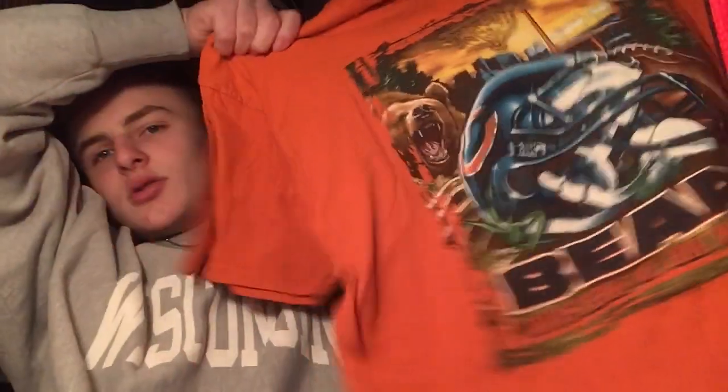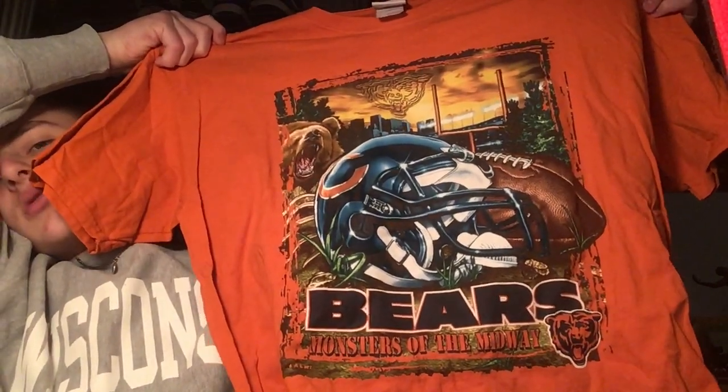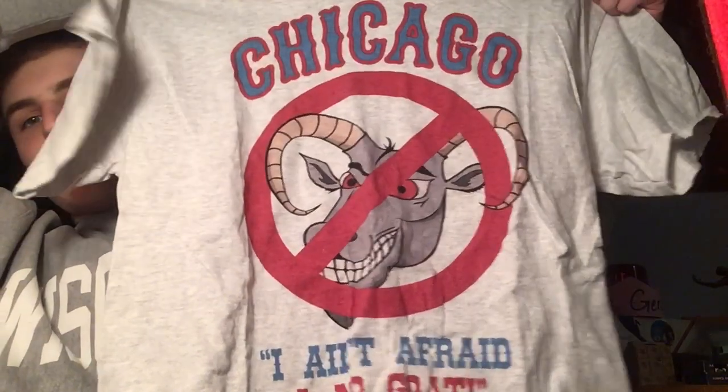Now we're getting on to t-shirts — we got about five of them. First: extra large Chicago Bears tee, all orange, really cool graphics. Then probably my favorite: keeping it going with the Chicago theme — 'I Ain't Afraid of No Goat.' For the Cubs, there's the Curse of the Billy Goat — apparently a guy wanted to bring a goat into the stadium, they said no.